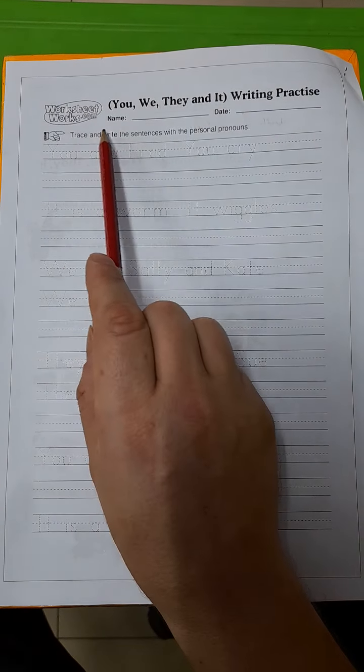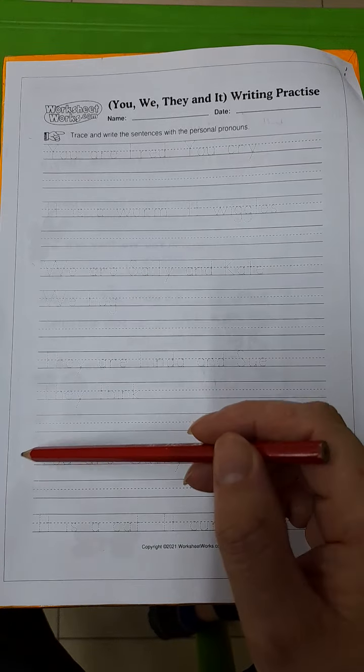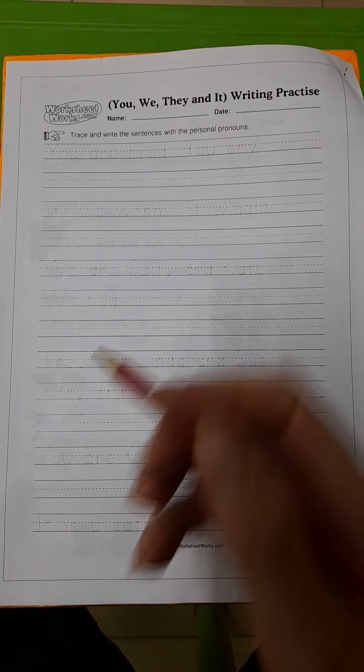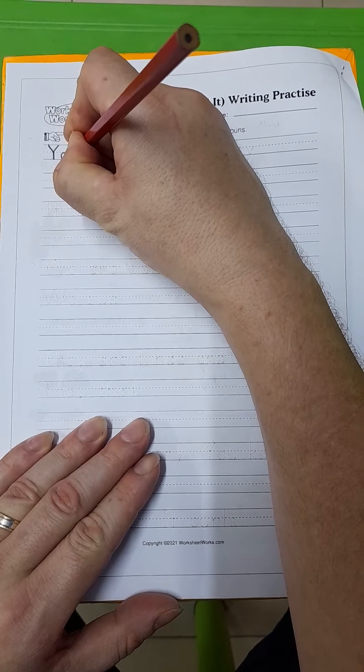Please write your name and the date. Our instructions are to trace and write the sentences with the personal pronouns. We have six sentences, but it's going to be a little bit tricky, so listen carefully. You can also use this one to help check your answers from the morning to see if you made any mistakes.